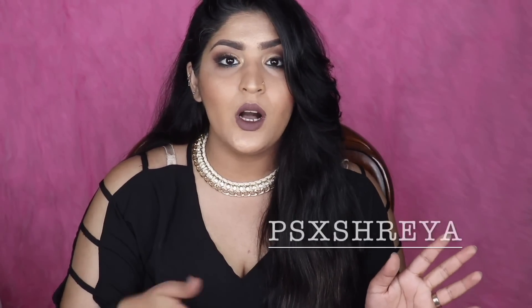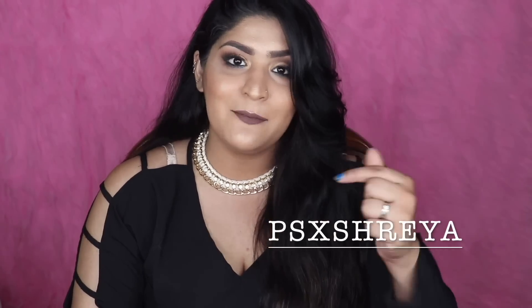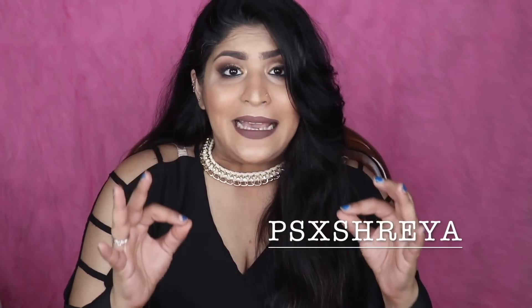Today I'm sharing another haul because Pretty Secrets is having an amazing sale — their end of season sale. They have so many discounts on almost all sections, not just lingerie but also activewear and sleepwear. I've partnered with them to give you a discount coupon that works over and above the sale discounts, so you get an additional 10% off, which is amazing.